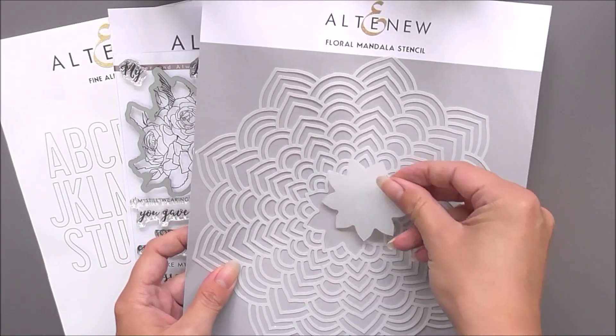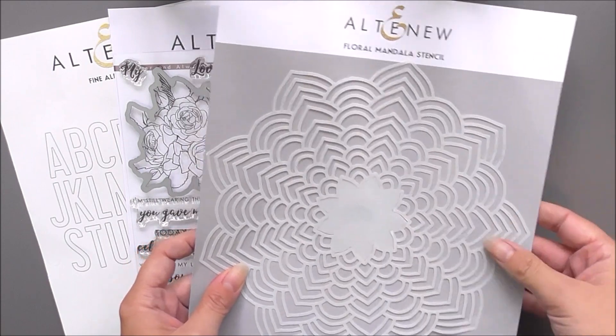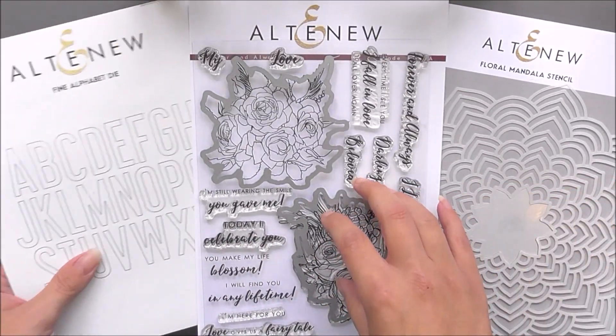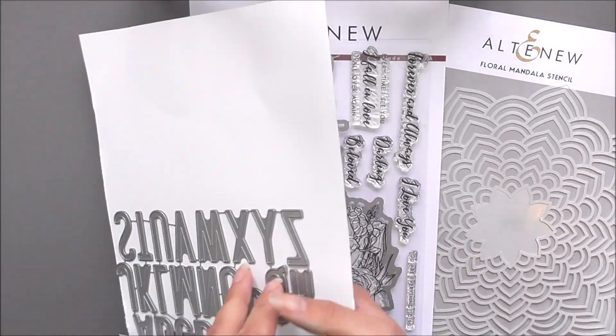In the kit you will receive the Forever and Always stamp and die bundle, fine alphabet die set, and floral mandala stencil. An exclusive project inspiration guide is also included to help kick-start your creativity.